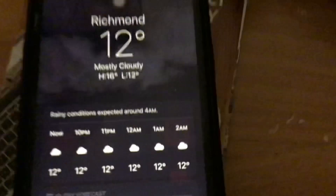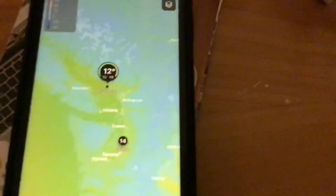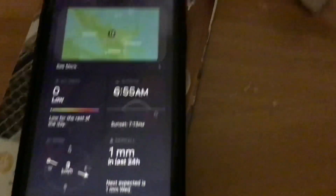The next feature I'm going to show you is the Weather app, which got a redesign. As you can see, we now have a cool redesign of the Weather app. Now it shows you a map of the weather — you can see the precipitations on the map. It's really awesome.